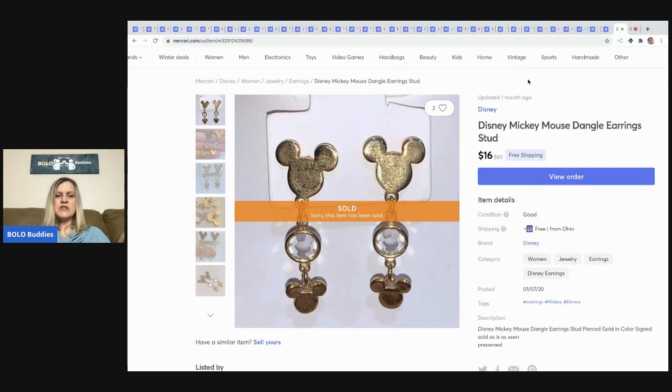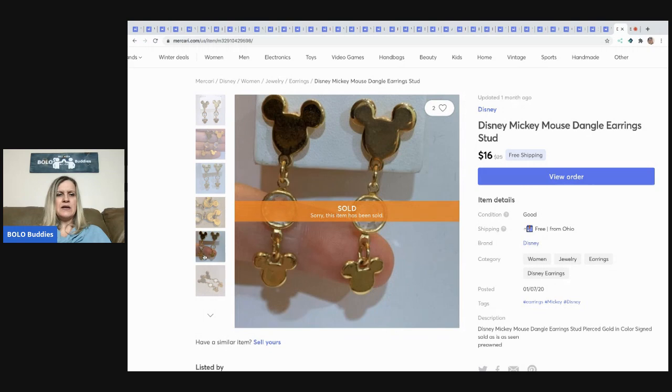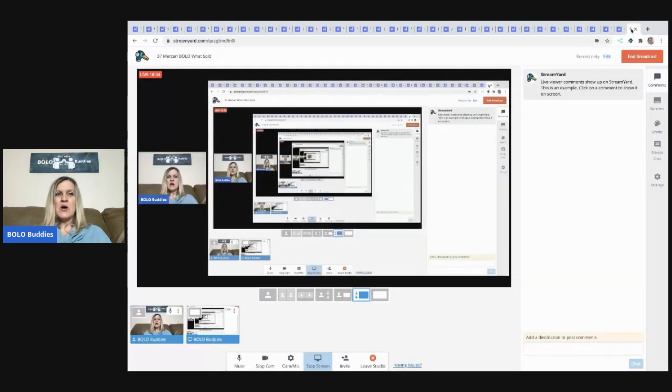The last item is these Disney Mickey Mouse dangle earrings. I sold them for $16 with free shipping. I believe these came out of a lot I bought on eBay to resell.